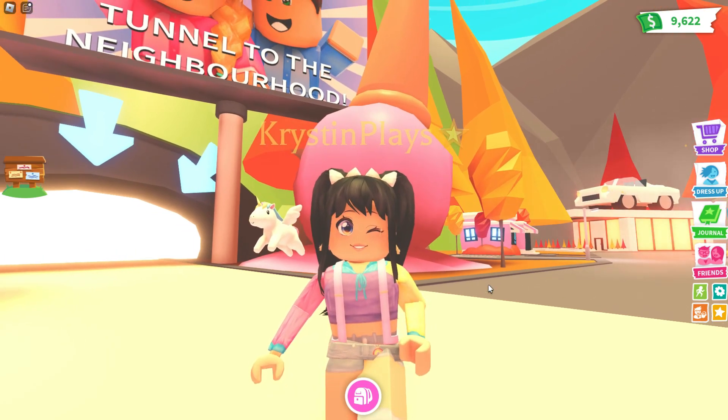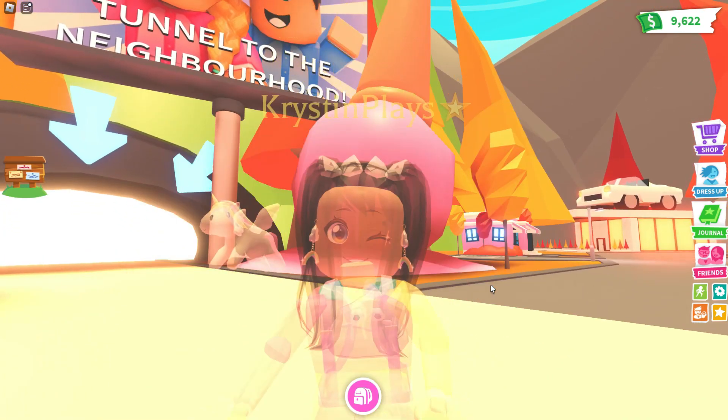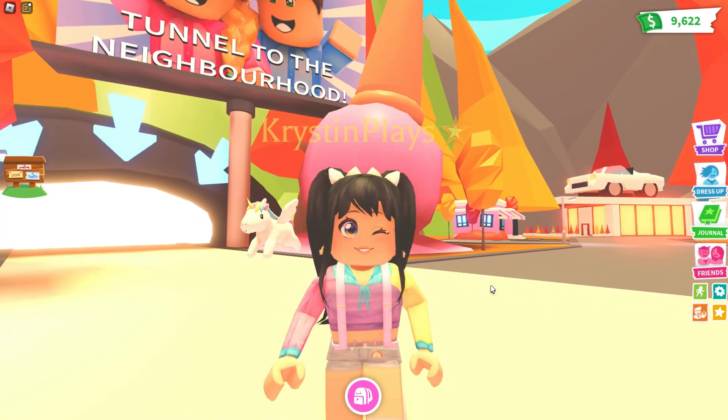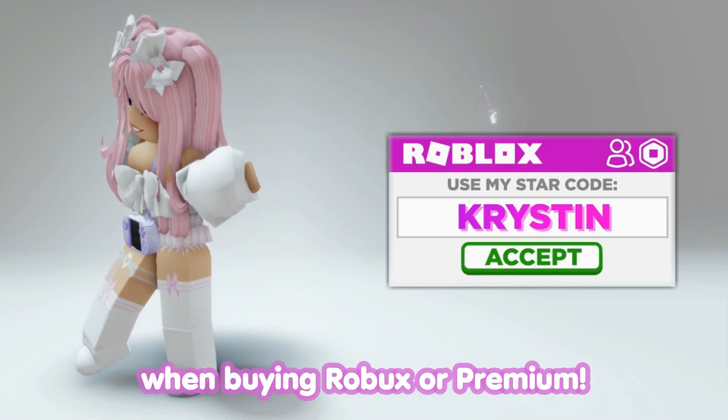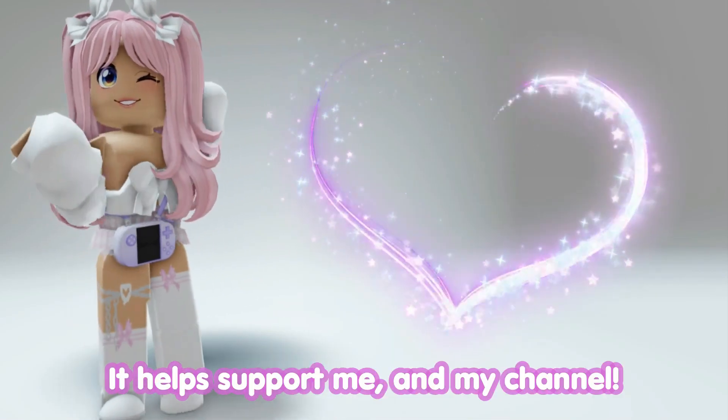Before we get into it, make sure that you guys are subscribed, have notifications on, and let's go ahead and just get started. Don't forget to use StarCode Kristen when buying Robux or Premium. It helps support me and my channel.